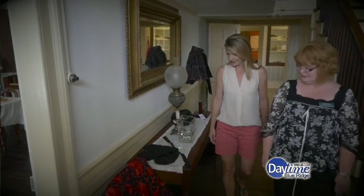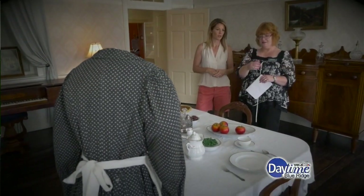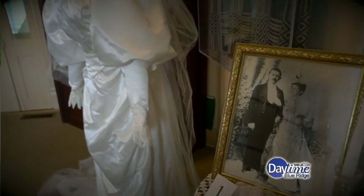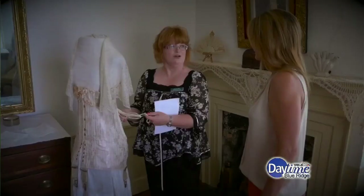Just down the street, I stopped in at the Haller-Giveny Rock House Museum, where a unique temporary exhibit is on display. Each room is a little different — we have things from the late 1800s up to the 1950s. Inside the 1823 home of the first resident physician of Wytheville, you'll find gorgeous period clothing displayed throughout the house, including pieces like this Victorian wedding dress.